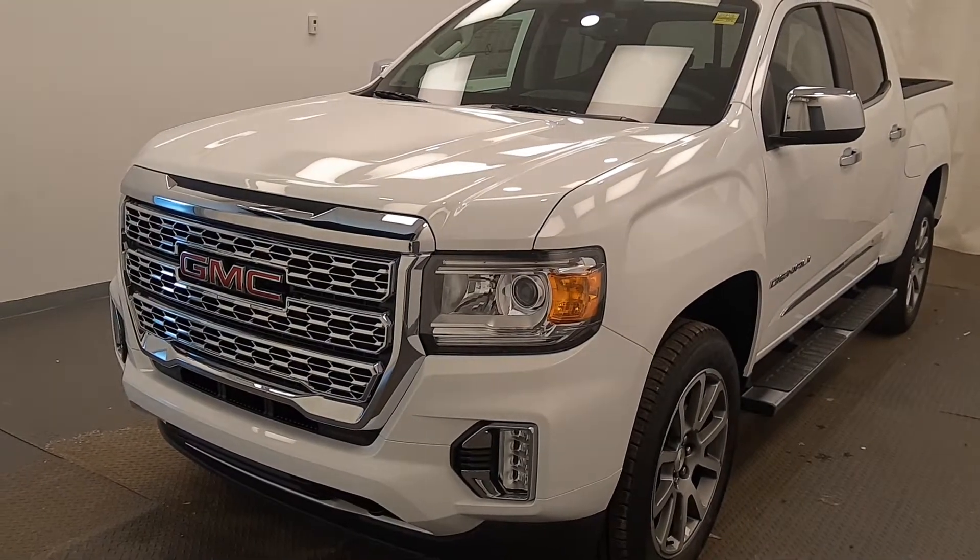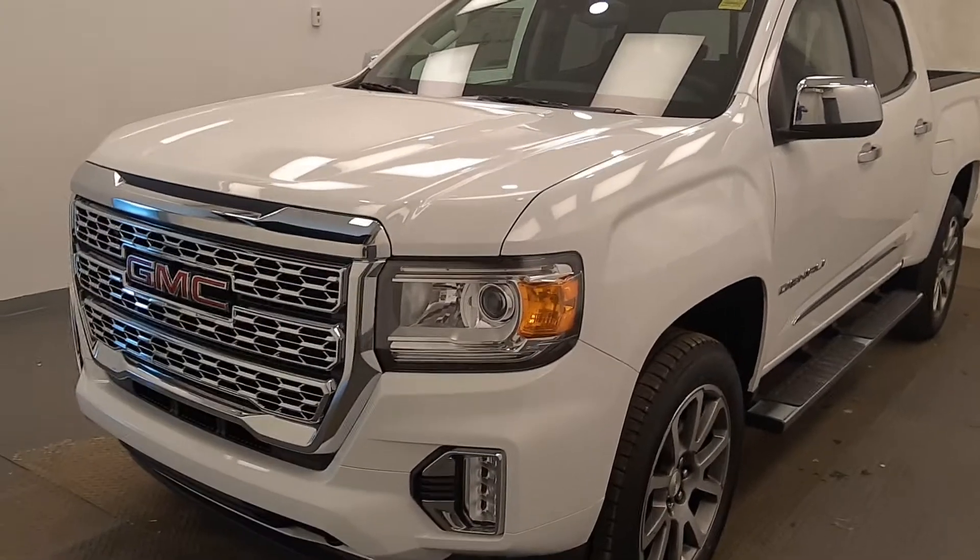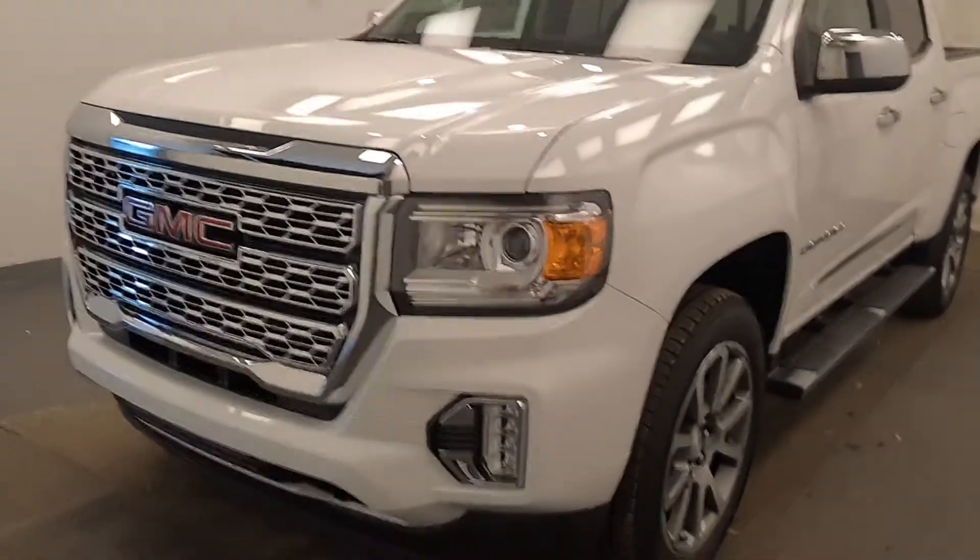We're reviewing stock number 224512 on a 2021 GMC Canyon Denali at Davis GMC, and our exterior color is Summit White.